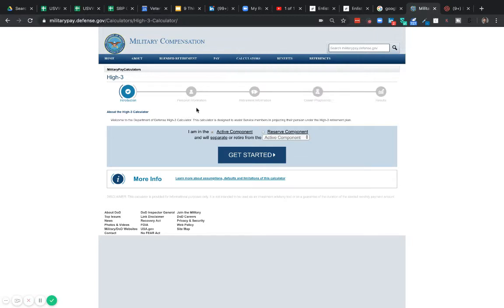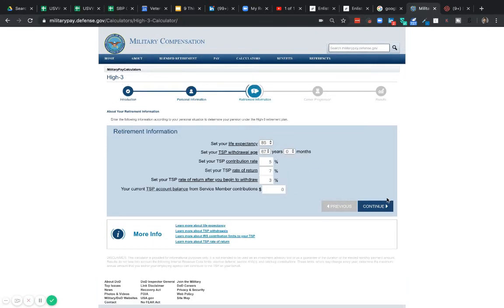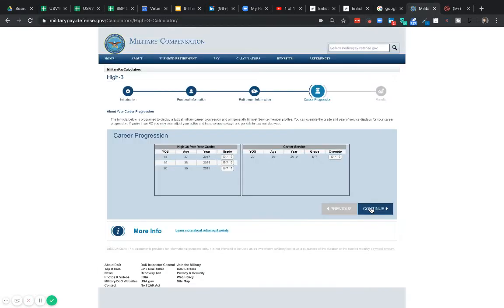For people going through this in the next few years, yes, we have the blended retirement system and all that, but on average, this is what we're going to be seeing mostly. So we come to the high-three calculator. Let's say an individual was born in 1980, got into service at 20 years old, current grade E7, and getting out at 20 years. So just a base level scenario.